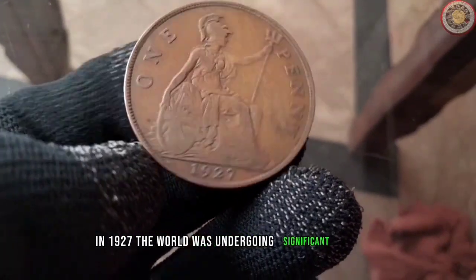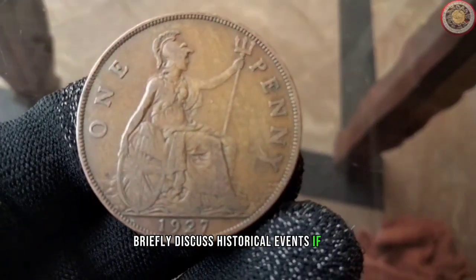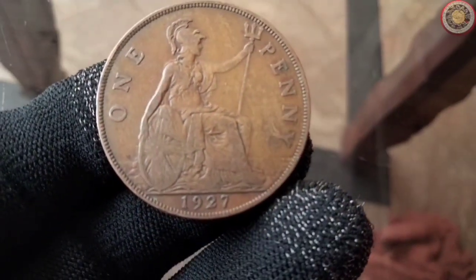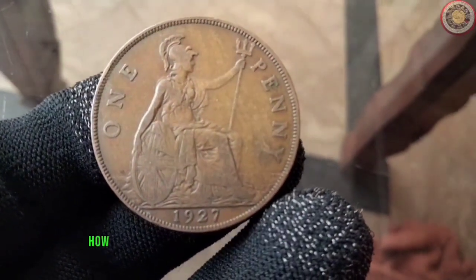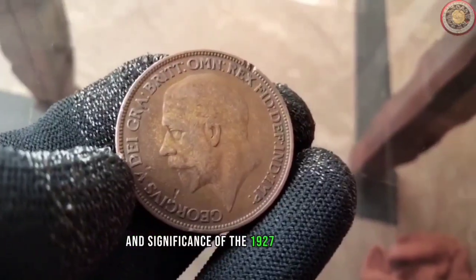In 1927, the world was undergoing significant changes. Let's explore how the historical events of that year might have influenced the production and significance of the 1927 penny.